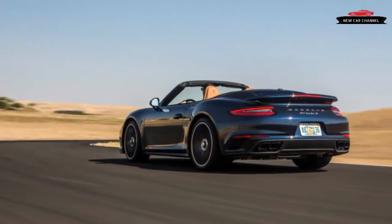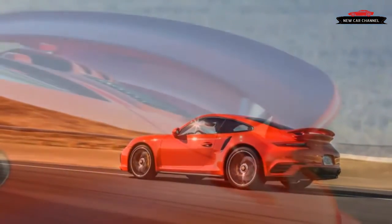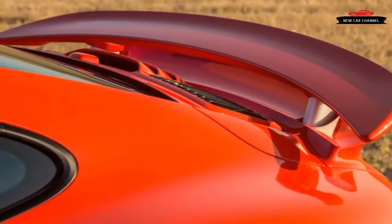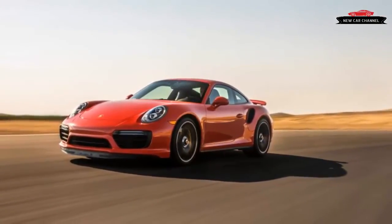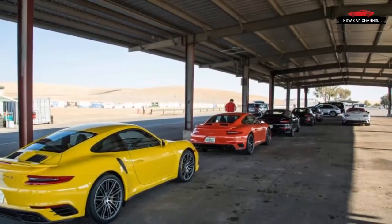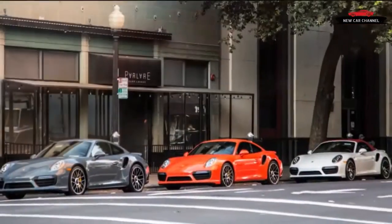Fast enough for you? The 911 Turbo and the slightly more powerful Turbo S were already among the quickest cars we've tested in the sprint to 60 mph. For 2017, both versions get 20 more horsepower — the basic Turbo is up to 540, and the Turbo S now has 580. A temporary overboost mode adds 37 lb-ft, bringing the Turbo to a total of 523 lb-ft.